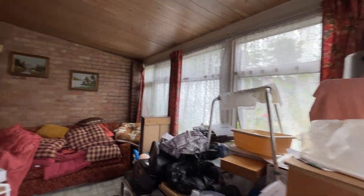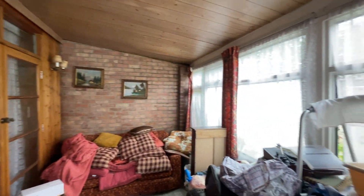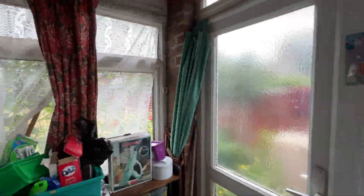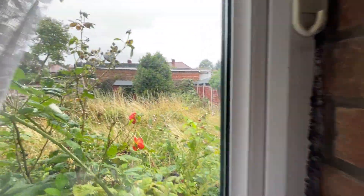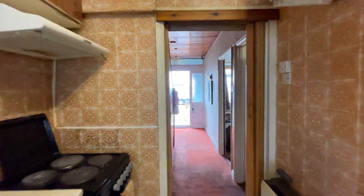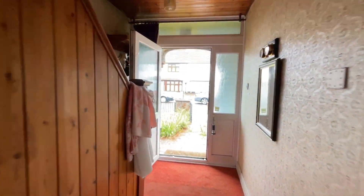A nice bright and airy conservatory with lots of windows and a spacious garden. As you go back through the house with the stairs leading upstairs.